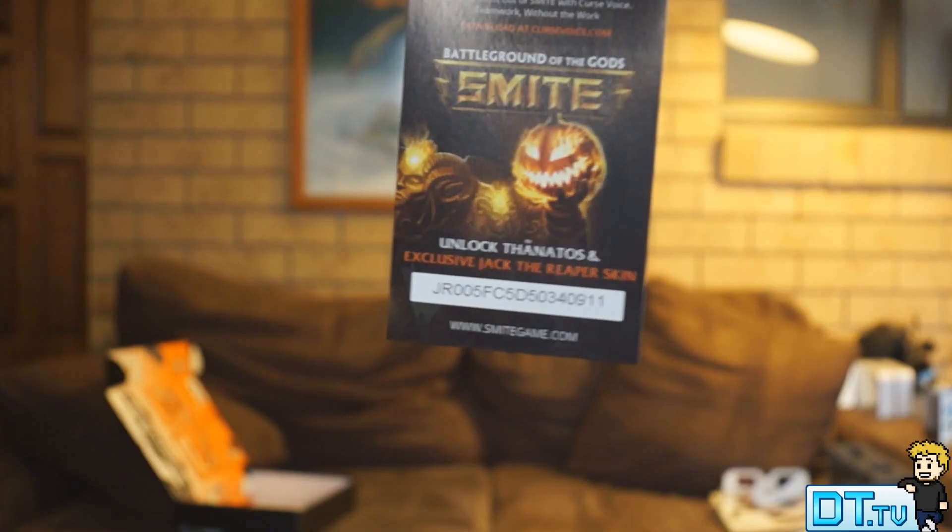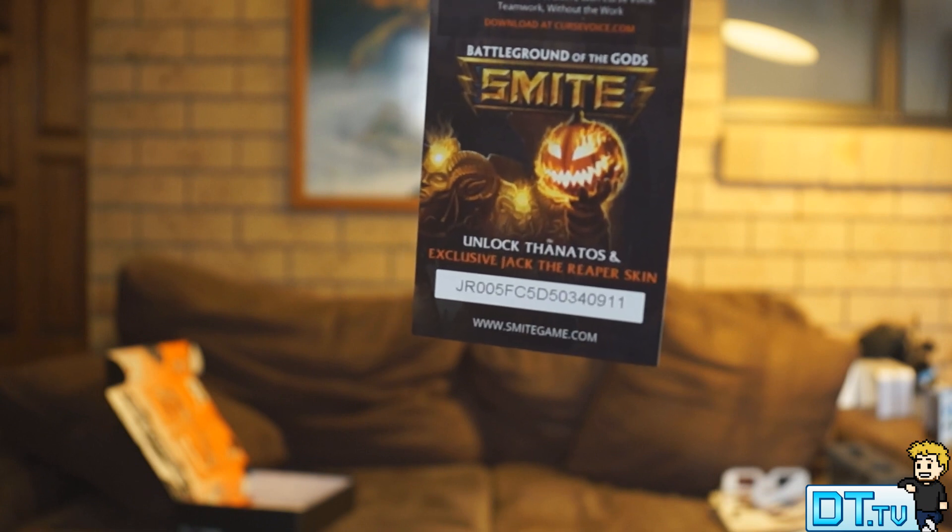We now have a code for Battleground of the Gods. It looks like you get to unlock exclusive characters and an exclusive skin. I'm not going to redeem that, so if you guys would like that code, there it is. As always we have a little badge, and like I said it is October 2014 — Fear.